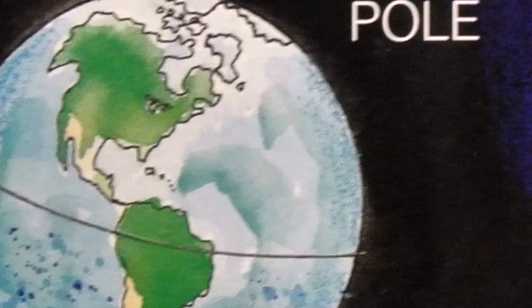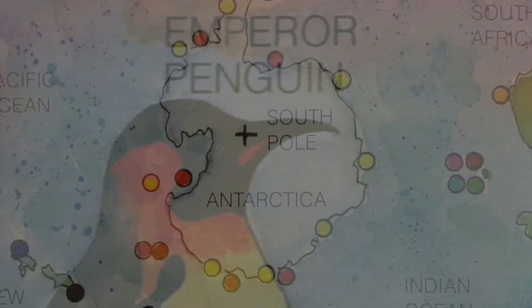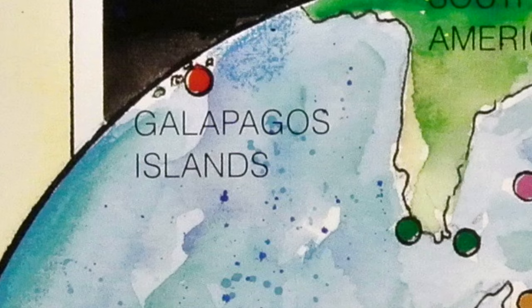All penguins are found in the southern hemisphere. The Adelie and emperor penguins never leave Antarctica. Others live in New Zealand, Australia, South Africa, South America, and the Galapagos and many other islands.